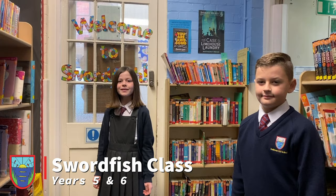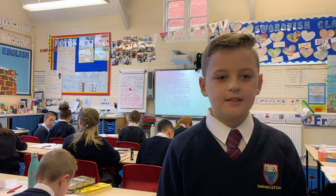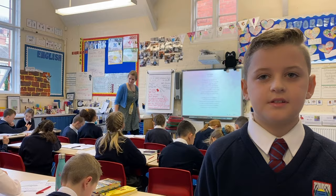Welcome to the Swordfish class. This is where the Year 5 and 6 do their learning. In this class we learn amazing stuff such as Ancient Greeks, exciting science experiments, and we develop our learning.